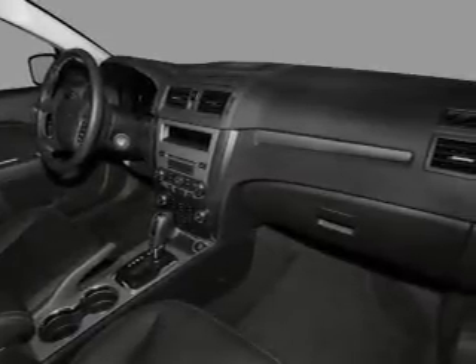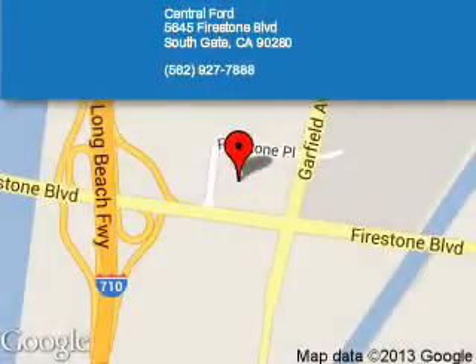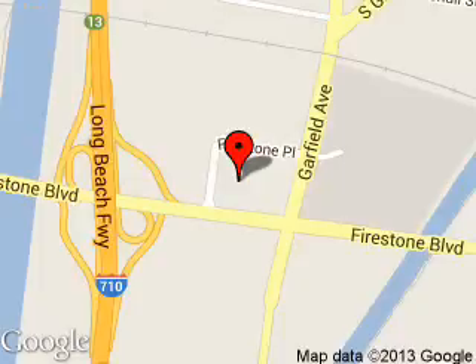Call or click to contact us. Central Ford is dedicated to doing everything possible to ensure that the experience you have selecting your next vehicle is as pleasant as possible. We are located at 5645 Firestone Boulevard, Southgate, California.